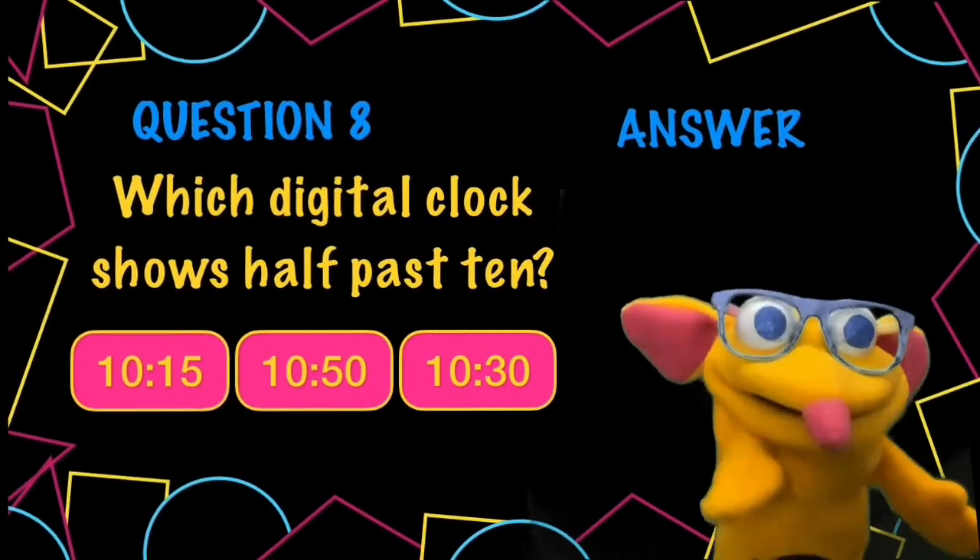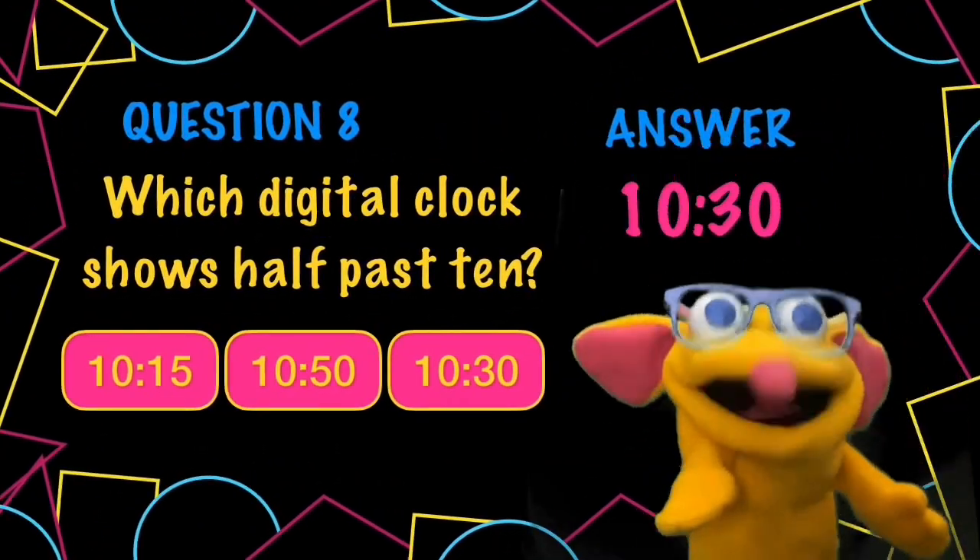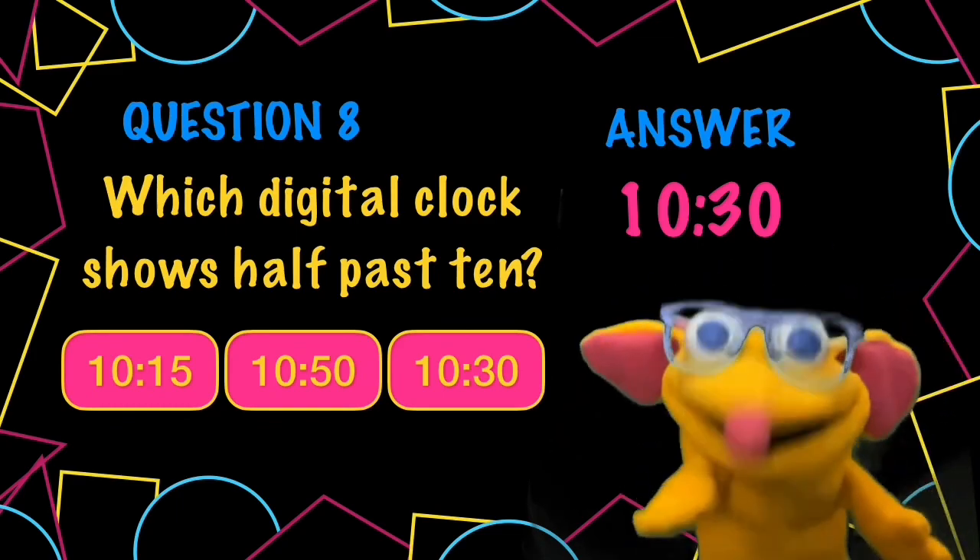And finally, the third one, 10:30, shows half past 10. Because there's 60 minutes in an hour, so half an hour is 30 minutes.